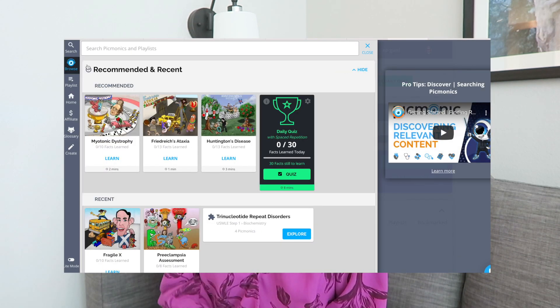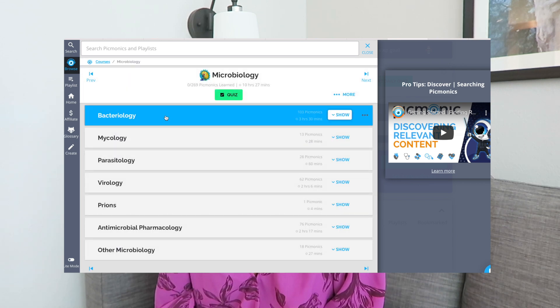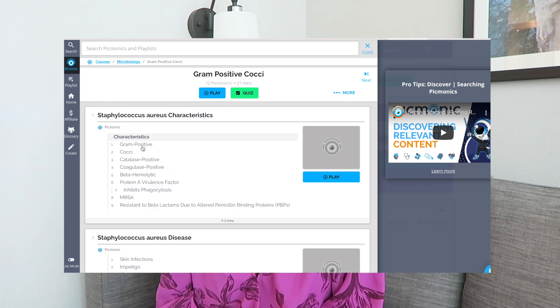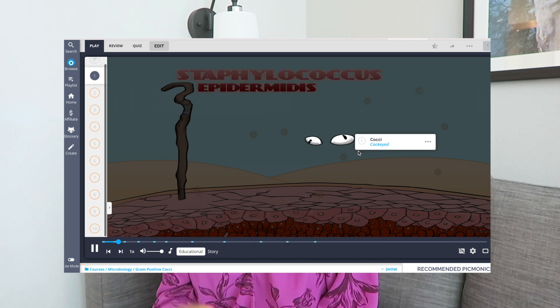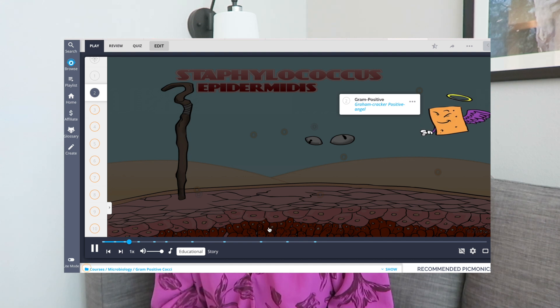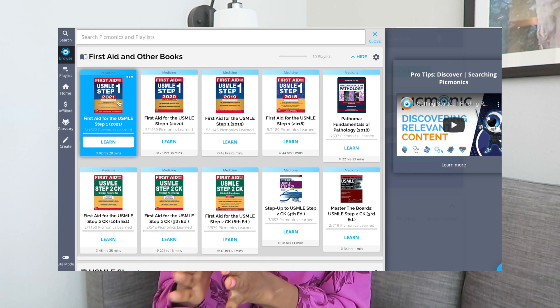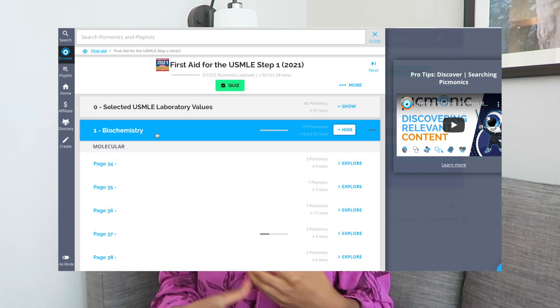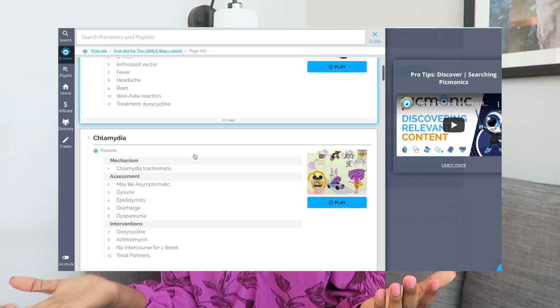Picmonic uses different images, stories, characters, and clues to help you memorize information. I used Picmonic throughout medical school and always recommend it whether you're studying for board exams or in-school exams — it's a great way to memorize large volumes of material. A lot of medical school information is rote memorization of key facts, and finding resources that help you study efficiently and effectively will definitely help in the long run.